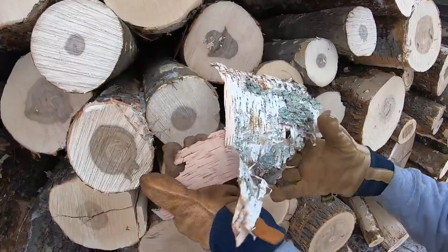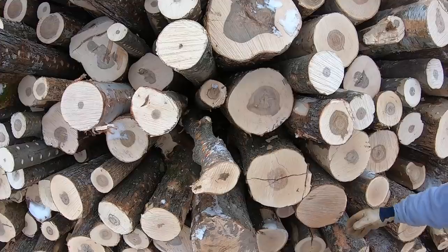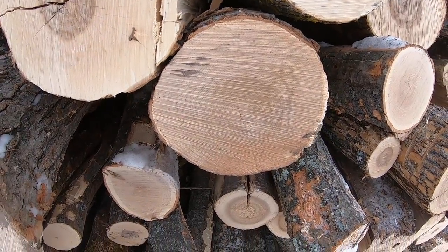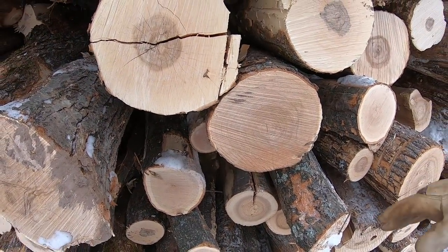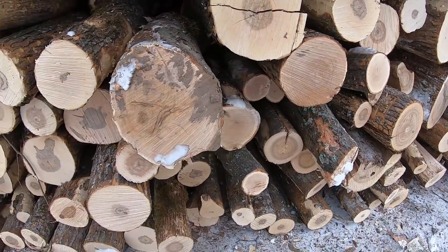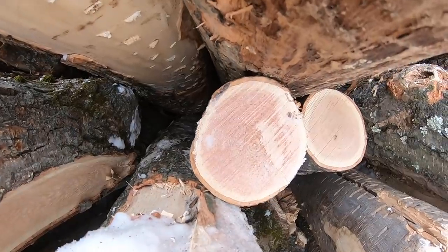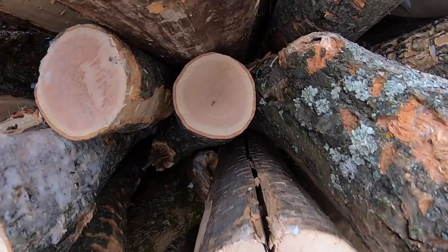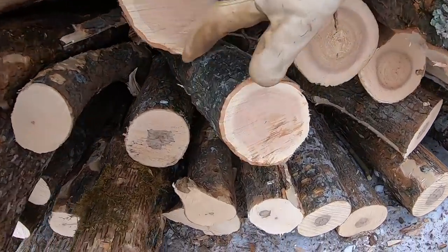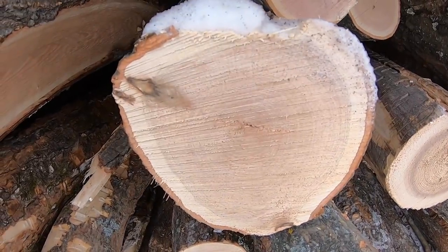Here's some more white birch right here — everybody knows what that is. Northern red oak right here — that's fairly common and it's really very good firewood, splits really nice. See how pink that is? There's a small one right here, very pink, and the bark is fairly smooth on it.